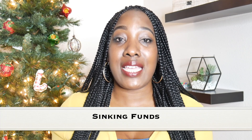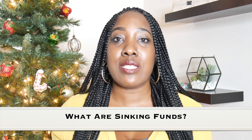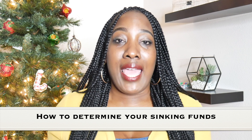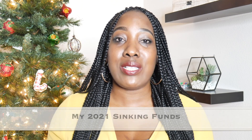In today's video we are going to be talking about all things sinking funds. We're going to be talking about what are sinking funds — I often get questions in my comments asking what are sinking funds and can you explain those. We're also going to be talking about how to determine what your sinking funds should be, and then I'm going to be sharing with you what my sinking funds are for the year of 2021.